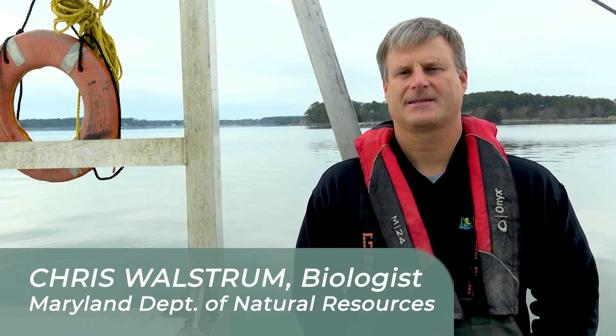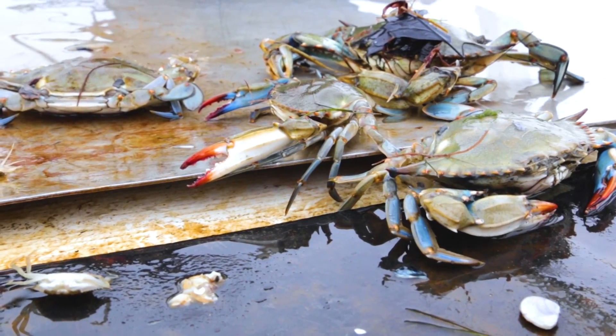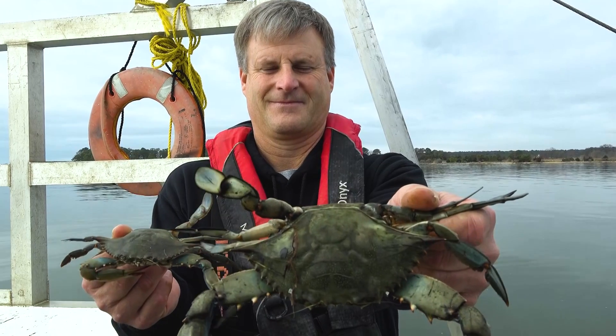We're out here on the winter dredge survey, and this is the most opportune time for management to take a look at the overwintering blue crab. Crabs are in the most dormant state, which is where we can actually get a clear snapshot.